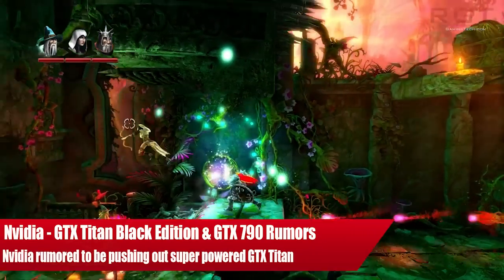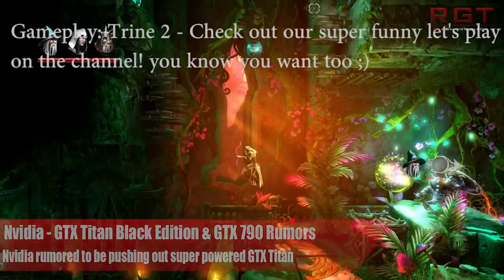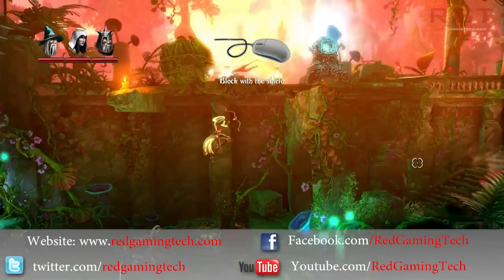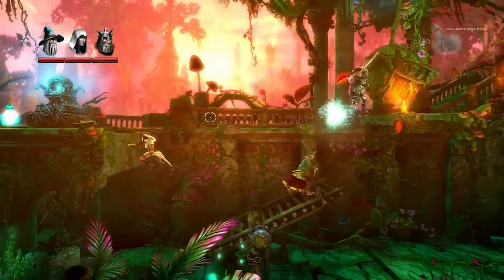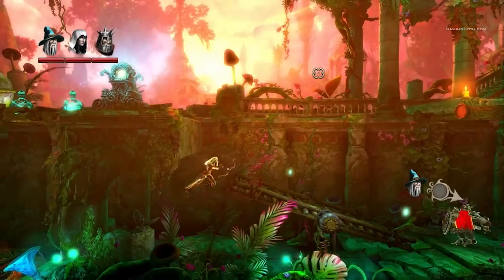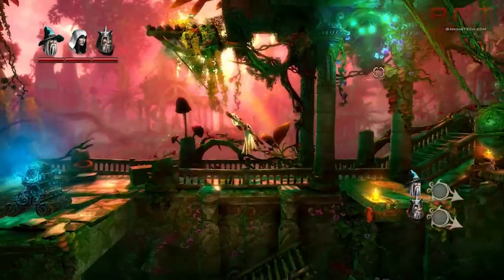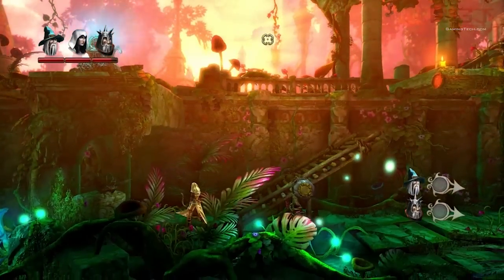Ladies and gentlemen, in this redgaminstate.com video let us discuss recent news concerning Nvidia and the GTX Titan Black Edition as well as the GeForce GTX 790. There's not a huge amount of information regarding this, only that the rumors are that it is being worked on and we're going to be seeing both cards well within the first quarter of this year.